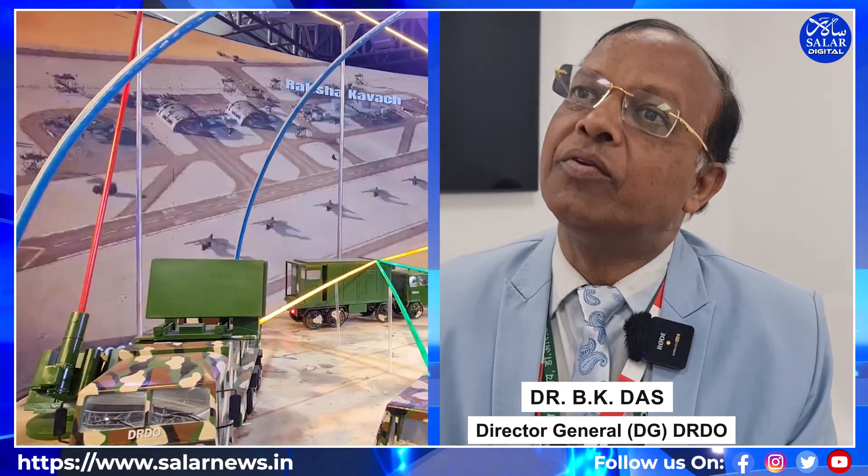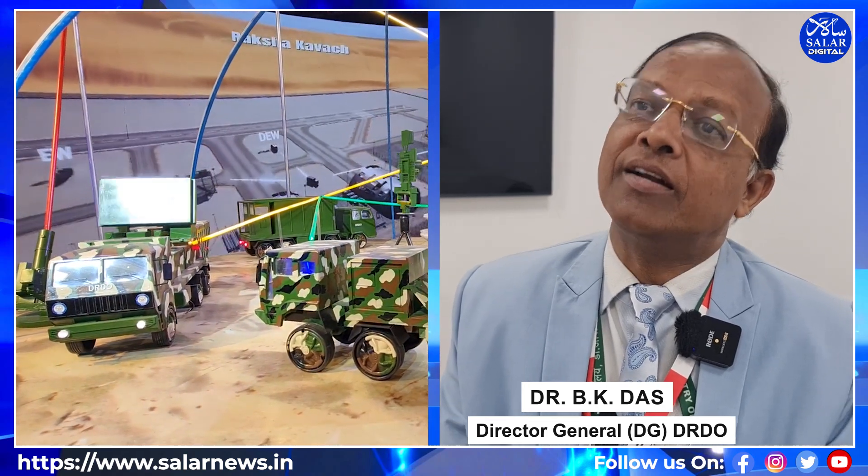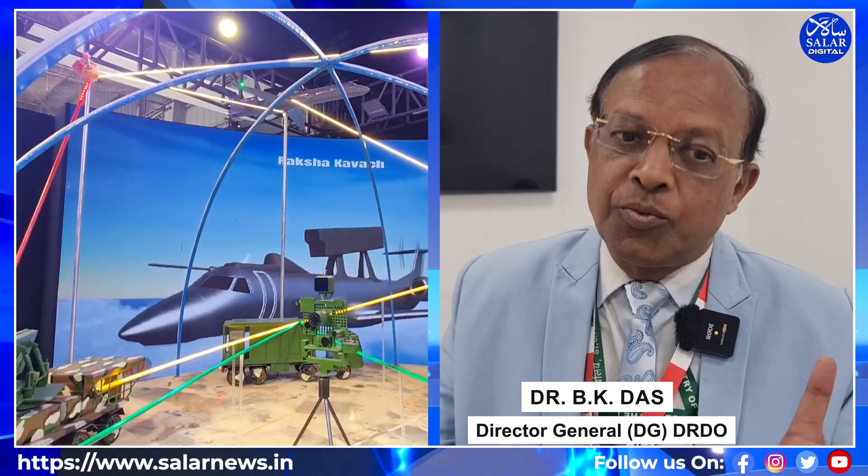Most of them — radar signal processing, fine beam pointing, stabilization accuracy, image processing, electronics — all happen to be absolutely at their best. Also, the laser as a weapon: the fine beam pointing of laser to create injury with fire is something which India has mastered. All this put together, it has its own advantages for the system.